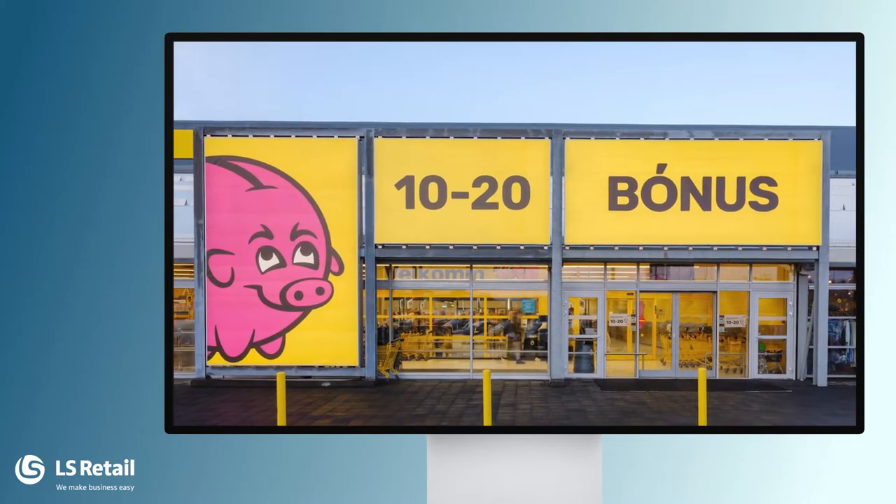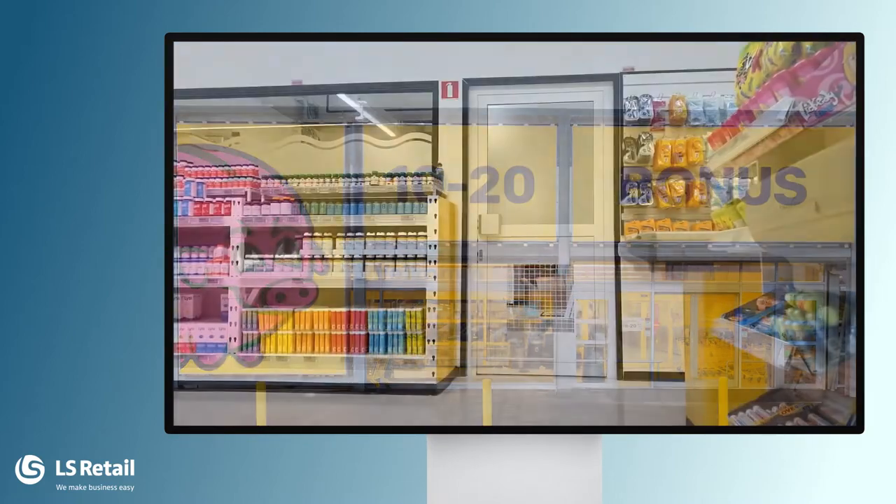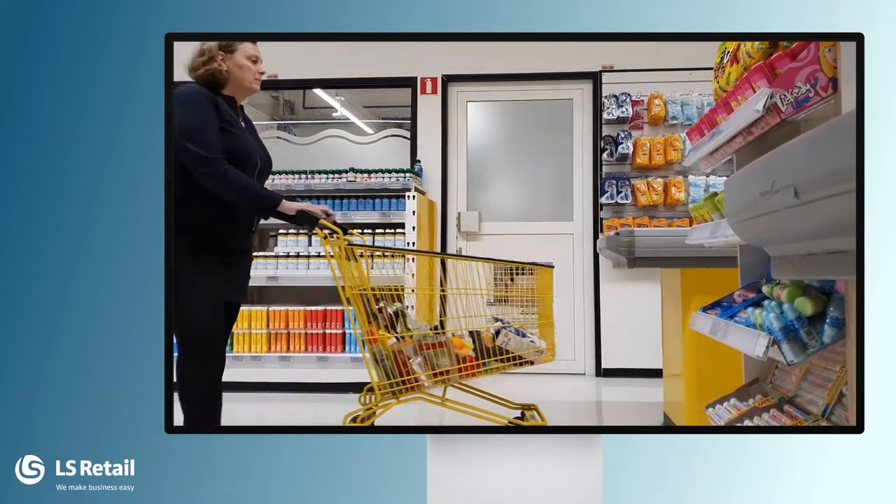We are in a busy discount store where customers are shopping in large quantities each time. Speed is crucial in this scenario.